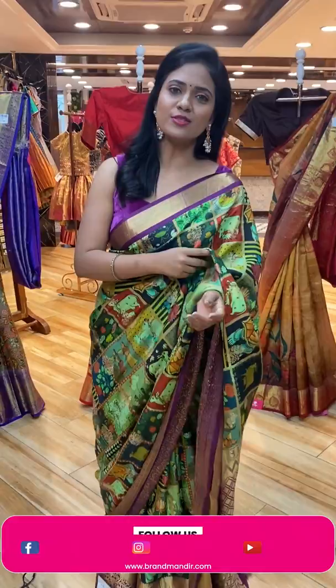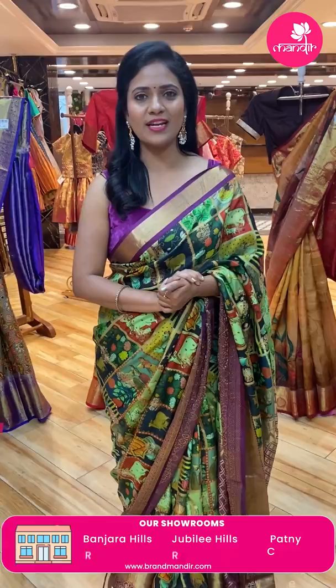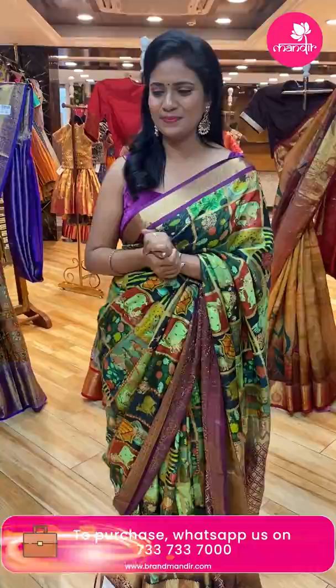Brand Mandir stores in Hyderabad are at Banjara Hills Road No. 10, Jubilee Hills Road No. 56, and also Patnitosh Secunderabad. Visit our store to get a feel of the fabric and see the full collection. We ship globally, but cash on delivery is only available within Hyderabad.